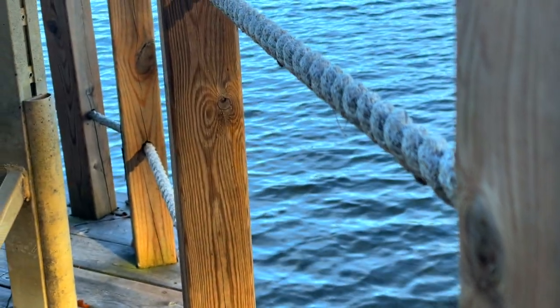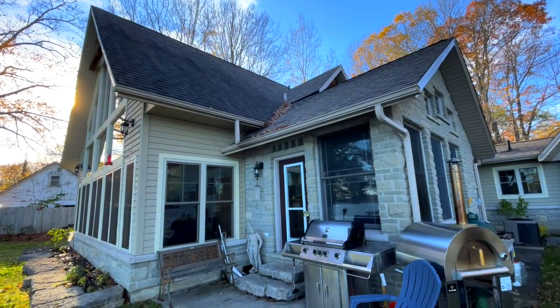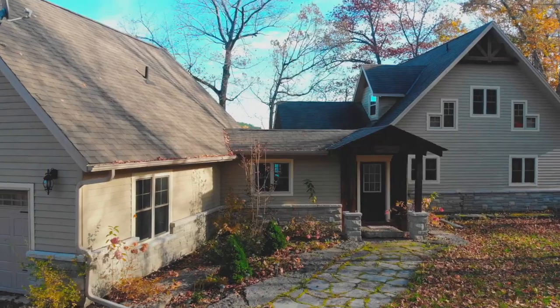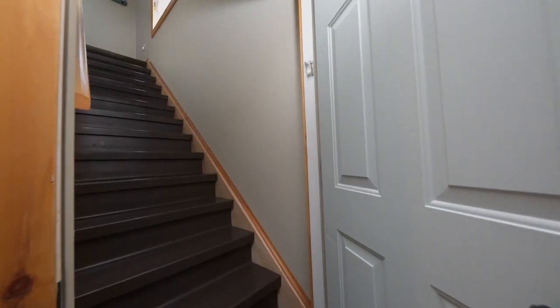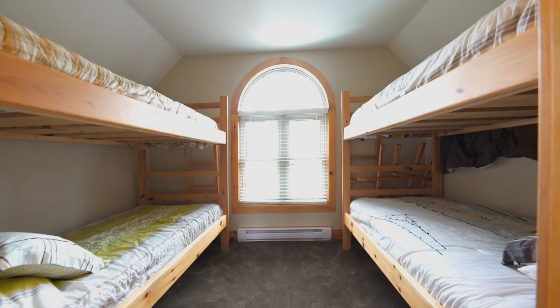This property is just so well built and maintenance free. It's just around 2,100 square feet of living space. There are three bedrooms and three baths, and one of the things I love here is the attached garage with a separate living quarters up above it.